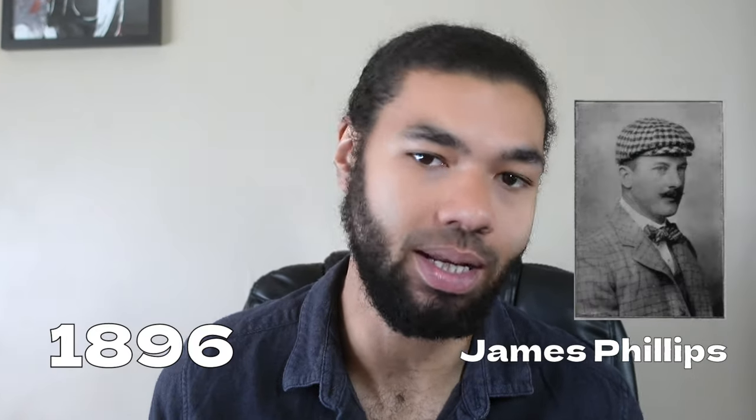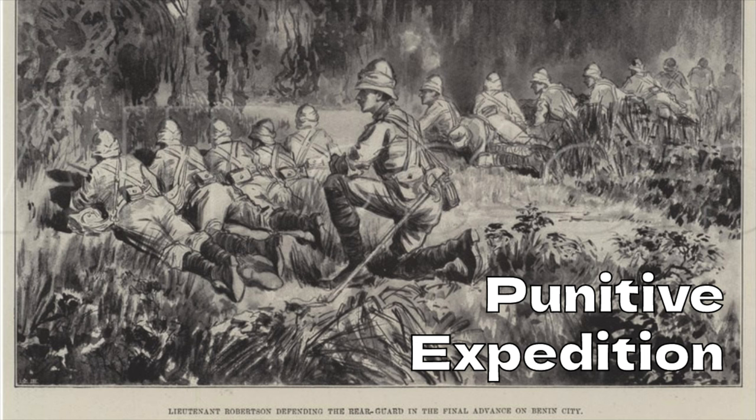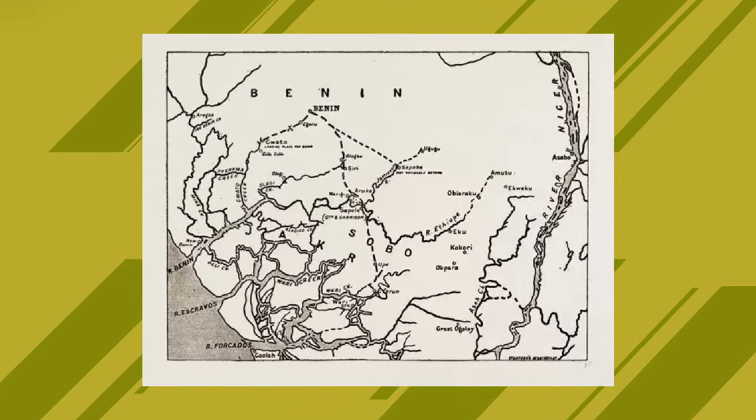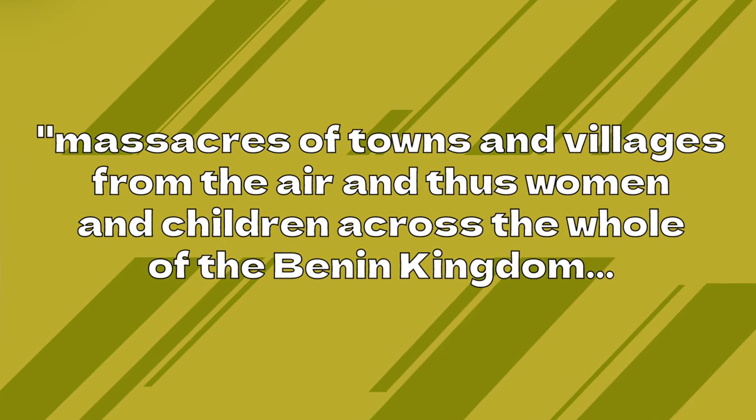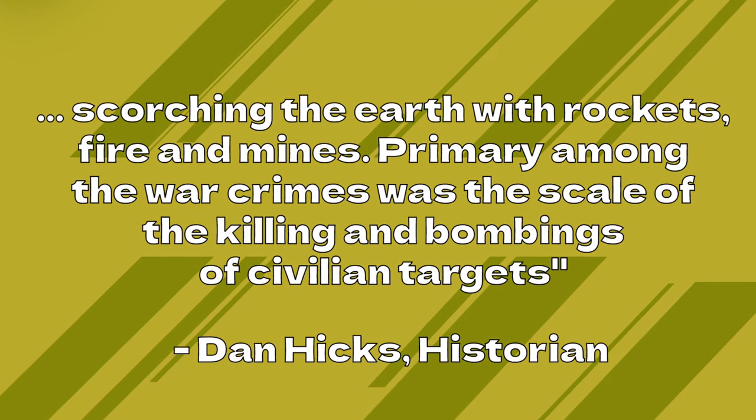This provided much of the kingdom's wealth during that period, but the relationship was relatively short-lived. As word spread around Europe about this magnificent African city, it attracted more and more attention. Civil wars were weakening their position of power and they were less able to resist British interference. In 1896, Vice Consul James Phillips ventured to Benin in the hopes of reaching a trade agreement, despite being warned by the Oba of Benin — the ruler — that he didn't wish to see the British at that time. Upon their arrival, Phillips and his men were ambushed, leaving very few survivors, in what became known as the Benin Massacre.